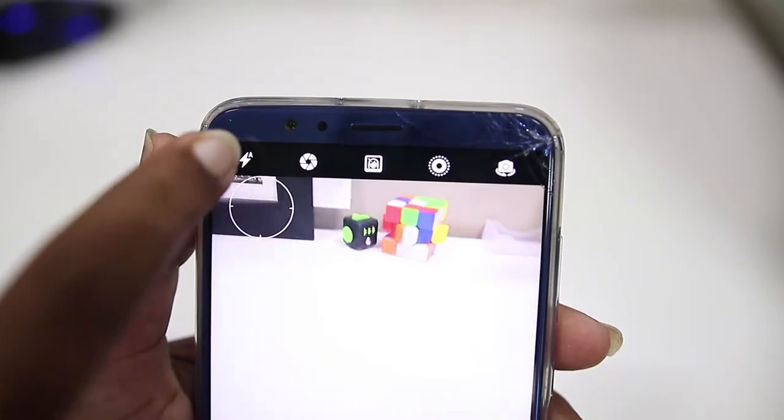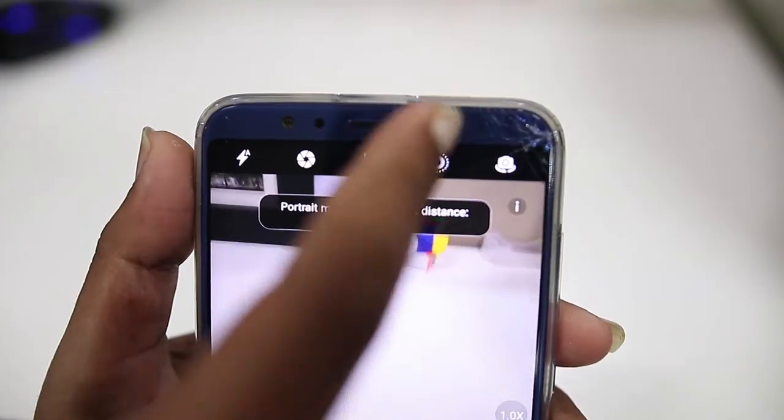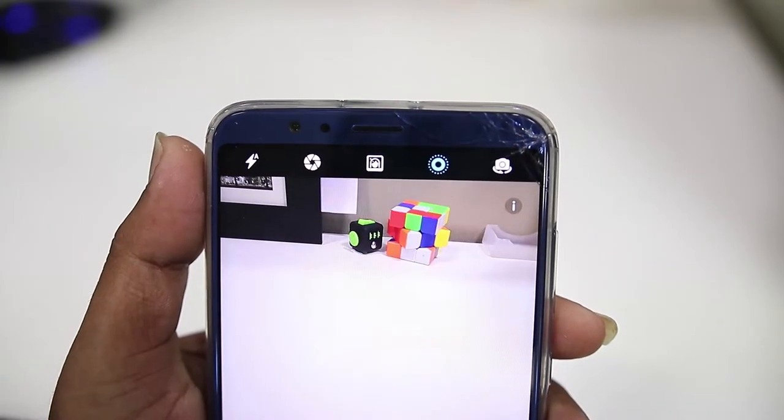Fixed on the top are 5 buttons — each for flashlight, wide aperture mode, portrait mode, moving photo capture, and secondary camera switch.